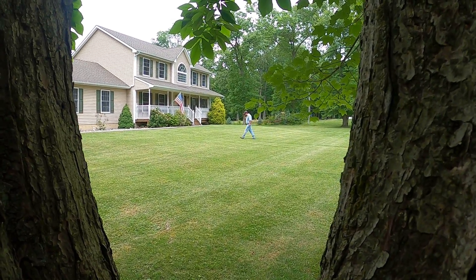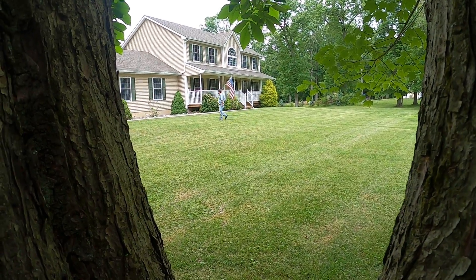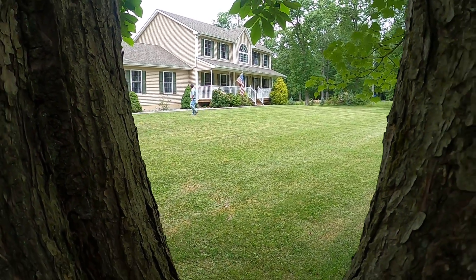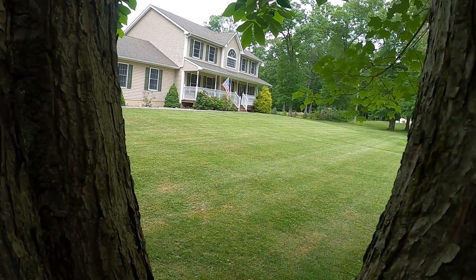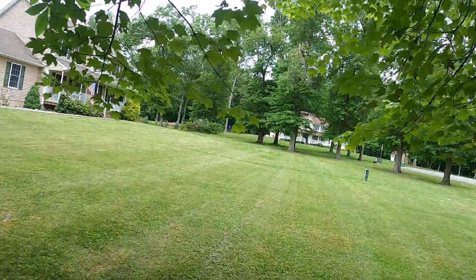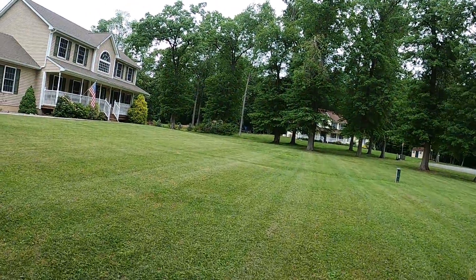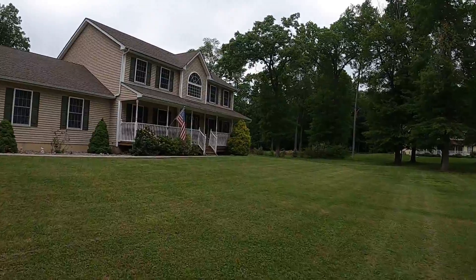Oh look, look — somebody's walking, look! Let's walk over to the porch and we'll take a look, take a peek inside the house.